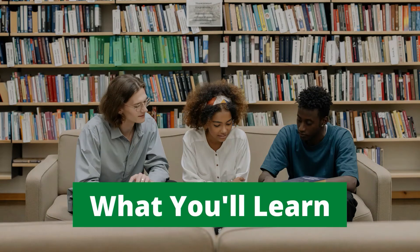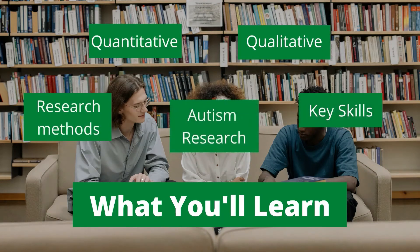Over the course of this degree, students undertake a variety of different modules. During the first semester there is a module on autism research which is exclusively for autism research students. In this module you will learn more about the current directions in autism research and the experiences of autistic people. Shared with research students across multiple MSc courses, there are also modules covering quantitative analysis and statistics, key skills for psychology researchers, and the first part of a research methods module where you learn about current methodologies and issues more broadly within psychology.